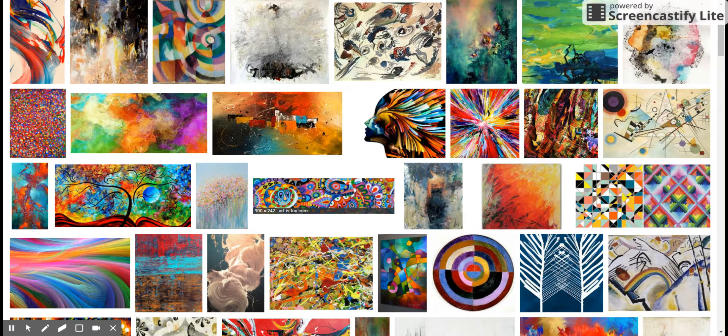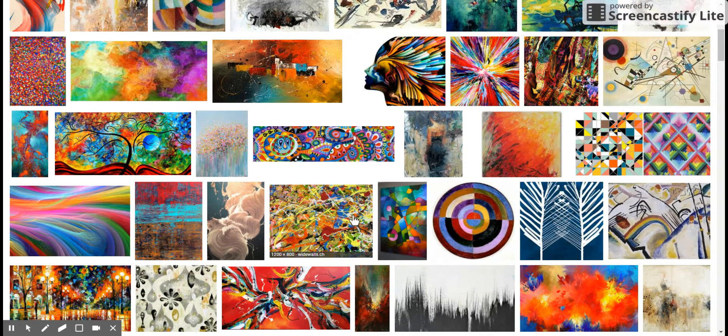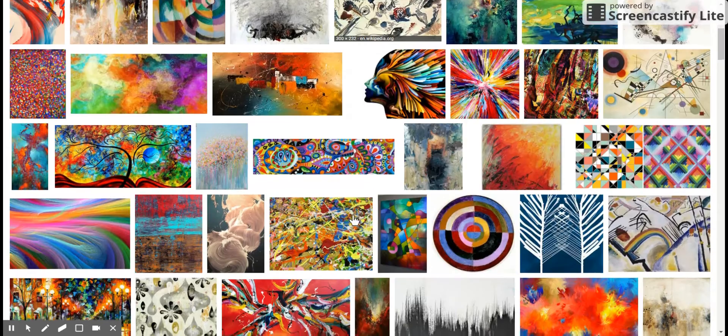Hello again to the interwebs. We are now going to look at some abstract art and see how we can figure out why — just why.